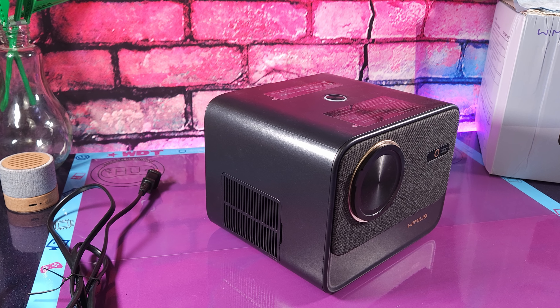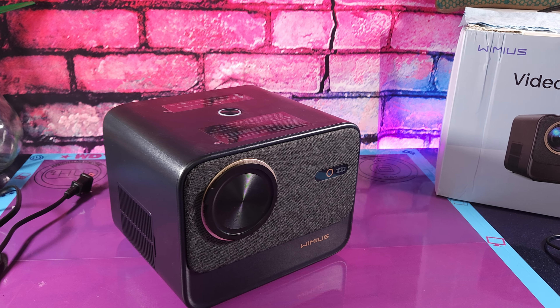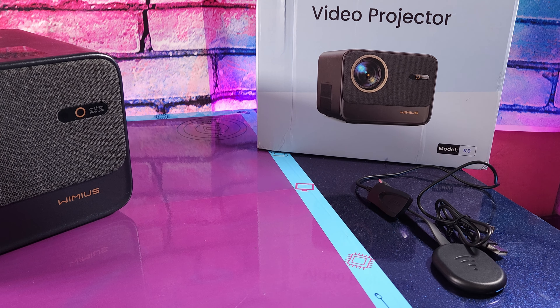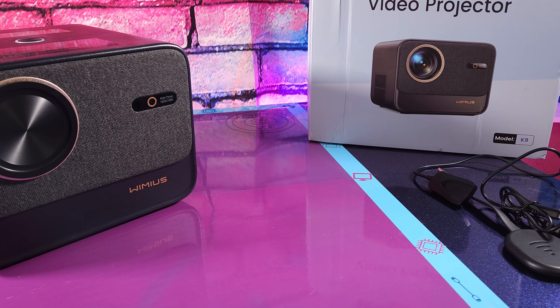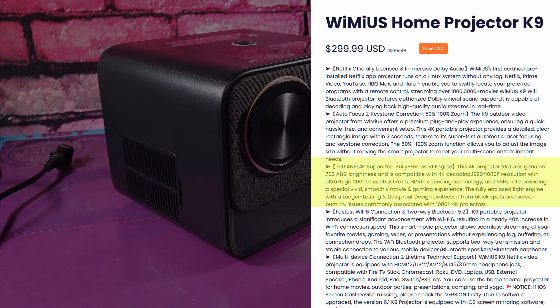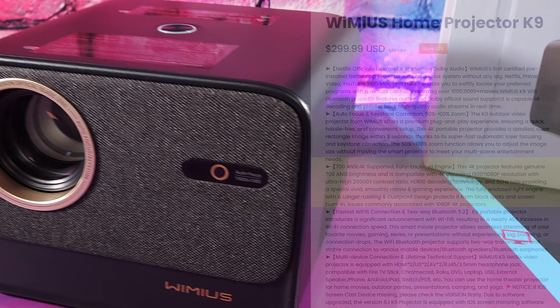Getting into specs, there's absolutely nothing to write home about, at least at face value. Although there is one egregious sin in my opinion. On their website and marketing, they state that the projector can support 4K, which is fine in and of itself. However, reading further into it, they do lay it on pretty thick, heavily suggesting that this is a 4K projector by even stating 'this 4K portable projector' right in their notes.